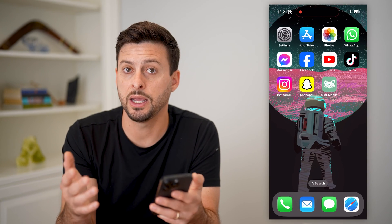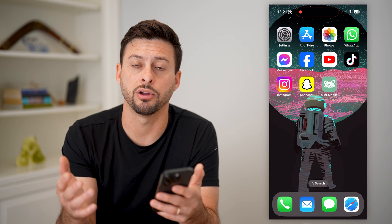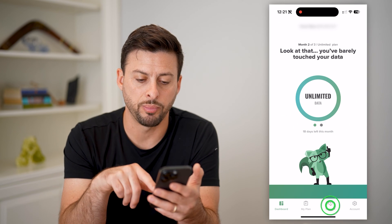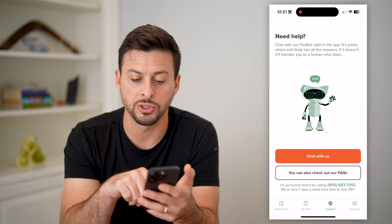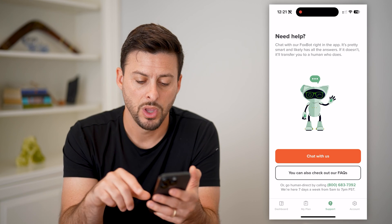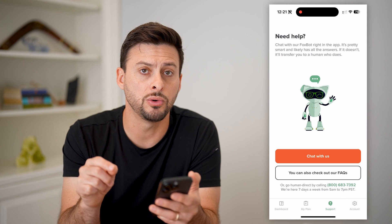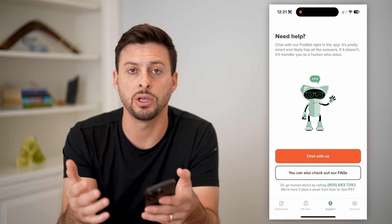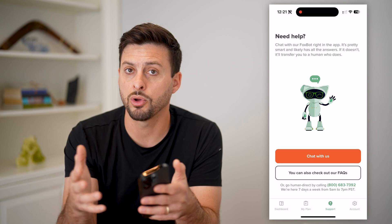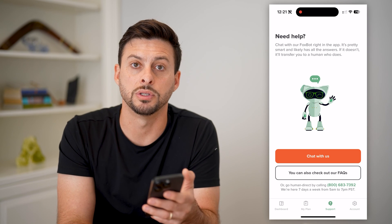If you go through all these steps and your phone is locked and you need to unlock it, you just need to contact the carrier itself. I can open up the Mint Mobile app and tap on Support. You can hit 'Chat with Us' and chat with them directly in the app, or call 800-683-7392 to get somebody on the phone. They'll walk you through the process of unlocking it, as long as you don't owe any balance on your physical phone.